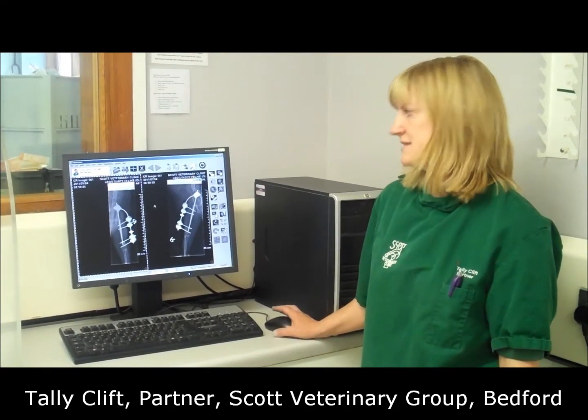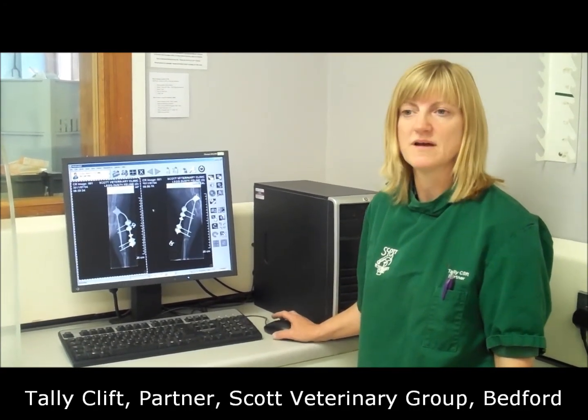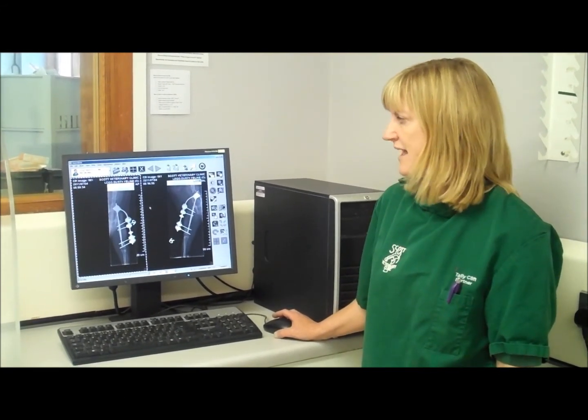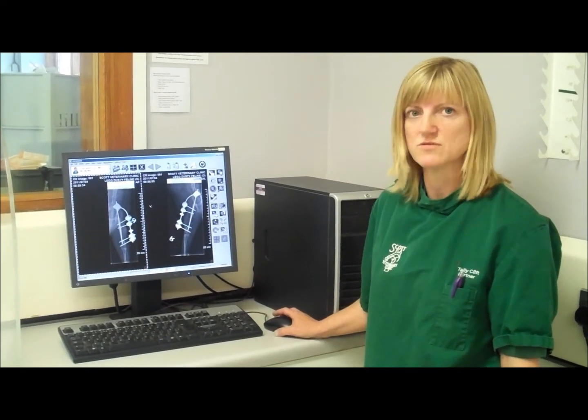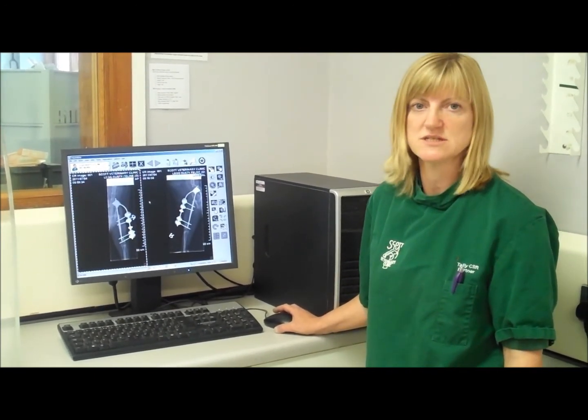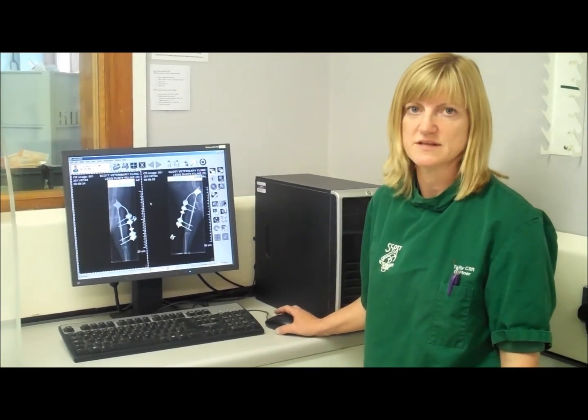It's made a fantastic difference. It's sped up all our x-ray procedures. We can get much better x-rays with just one or two takes, but if it's not right, it's so quick and easy just to take another shot and get the perfect x-ray.